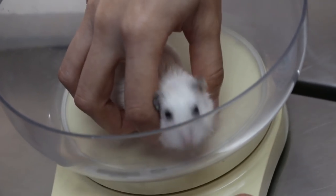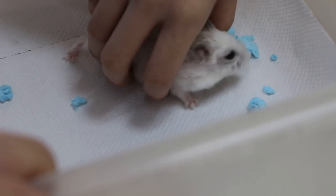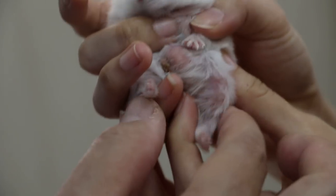Is it eating well? Yes, eating well. Drinking? Urine and stool are normal. So the main complaint is the lump — where is the lump? I'll show you. Oh, here.